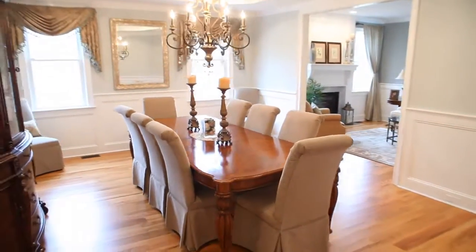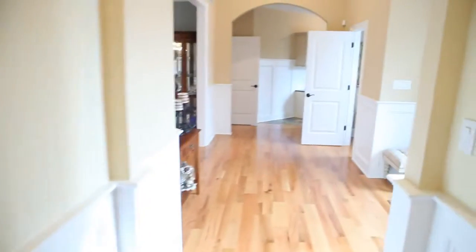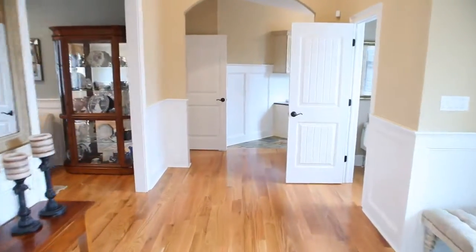If you're looking for a custom home builder, obviously the craftsmanship and work here speaks for itself. Joe, I want to thank you for having us out and I really look forward to promoting your services. Thank you, Dave.